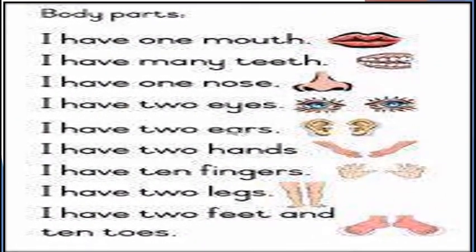Now let's revise the body parts. I have one mouth — I can talk and eat with my mouth. I have many teeth inside my mouth; I bite my food with them. I also have a tongue — I can taste with it. I have one nose — I can breathe and smell with my nose.